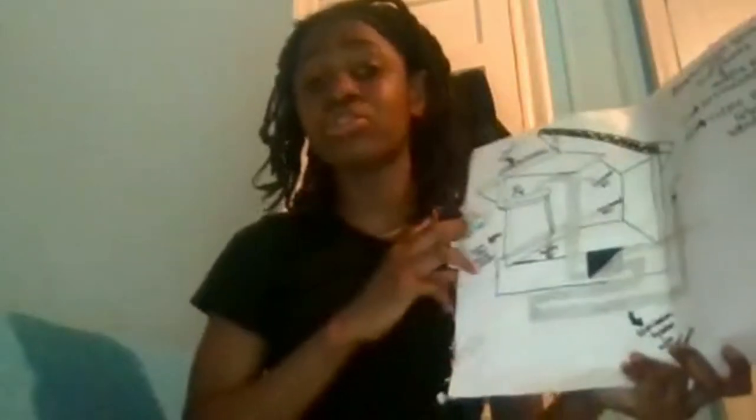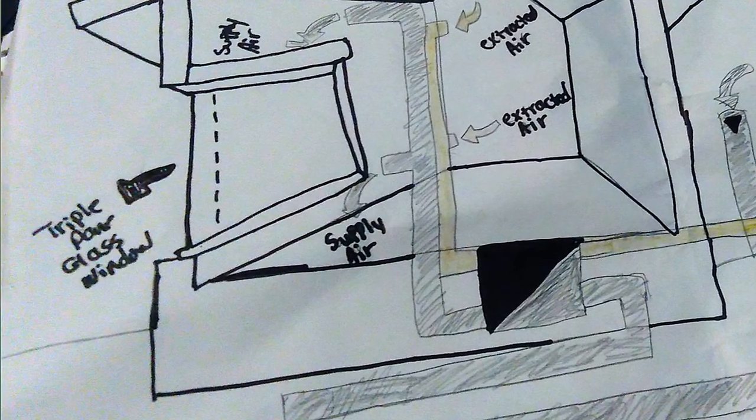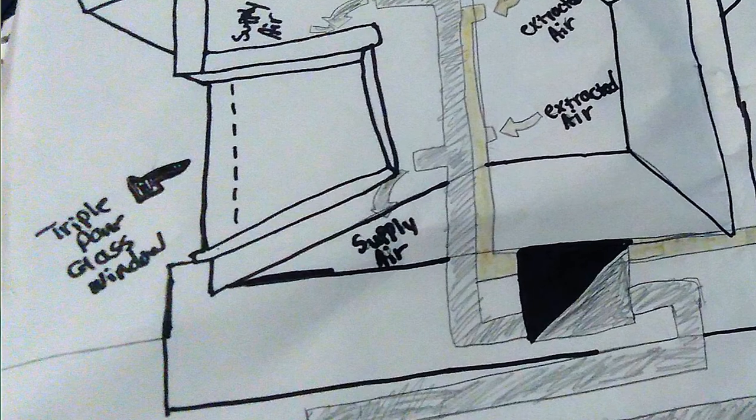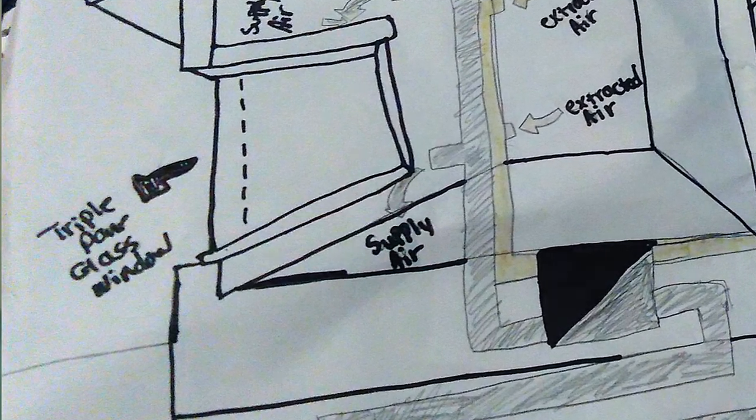Now we're going to talk about the triple pane window. Triple pane window — triple, which means three — it means it has three layers, which keeps, in the wintertime, the hot air inside, so it could be warmer on the inside for you and your family.